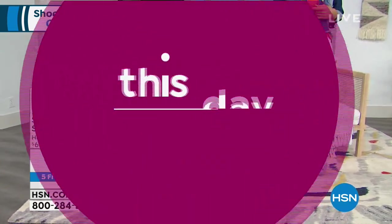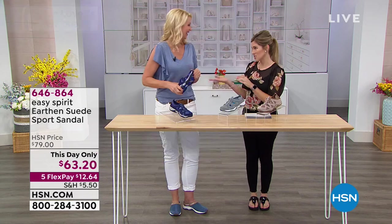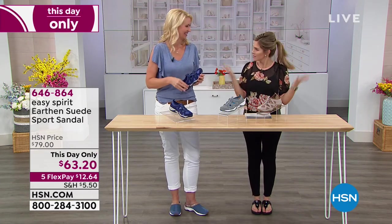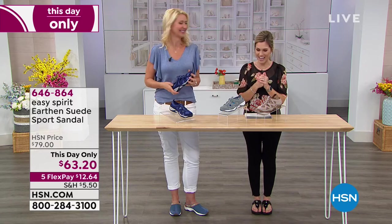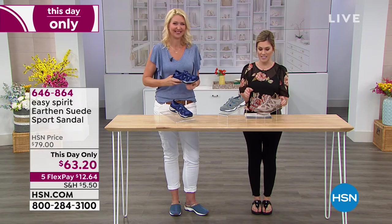Welcome to Shoe Lover's Closet. We're going to jump right into our second hour with a This Day Only. This is a special edition — two hours of Shoe Lover's Closet, so we had to really go all out. This is a one-day-only opportunity in price.